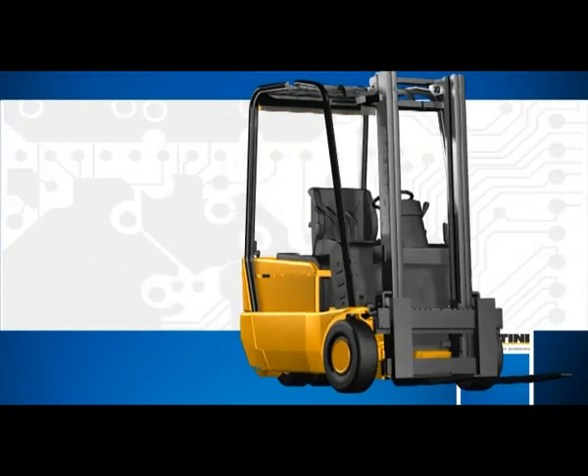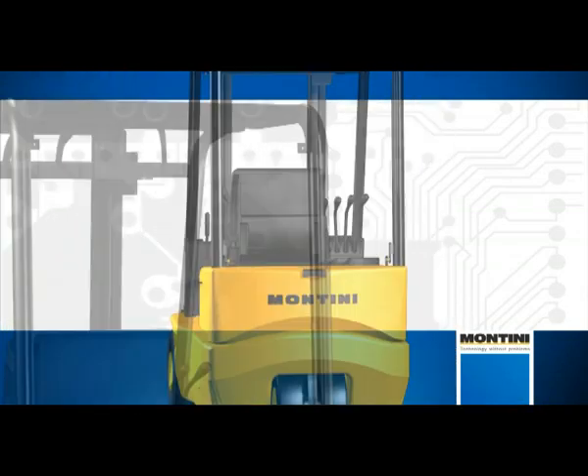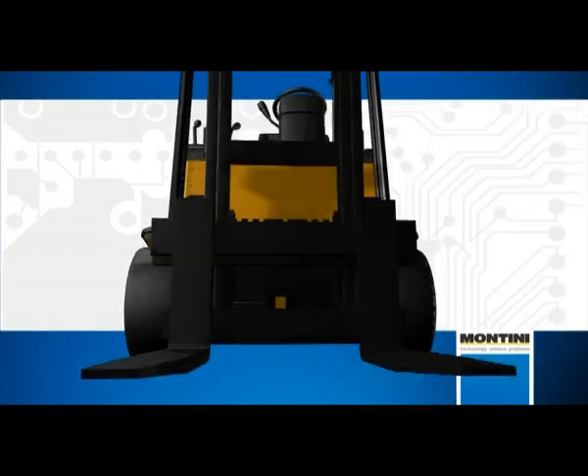Montini is the first manufacturer in the world to have made a three-wheel twin motor alternating current lift truck. The truck was presented at the Movint Epo Logistica Exhibition in Milan in 1997.